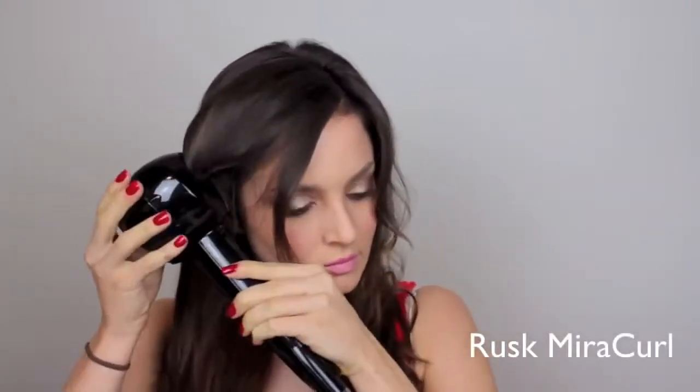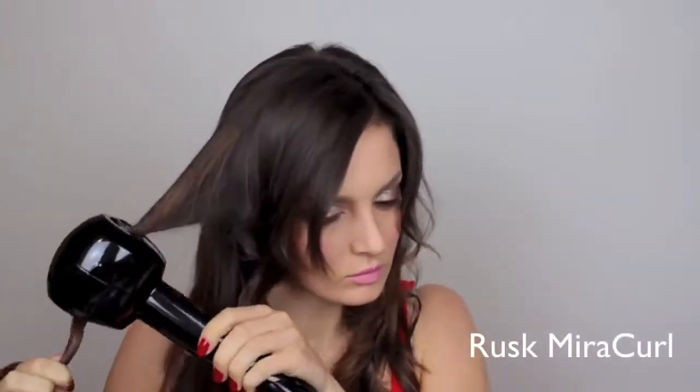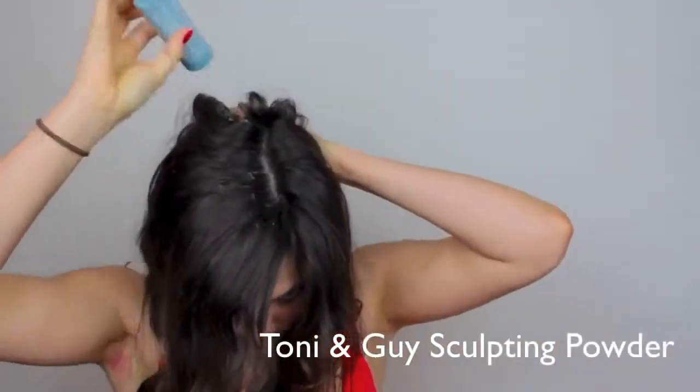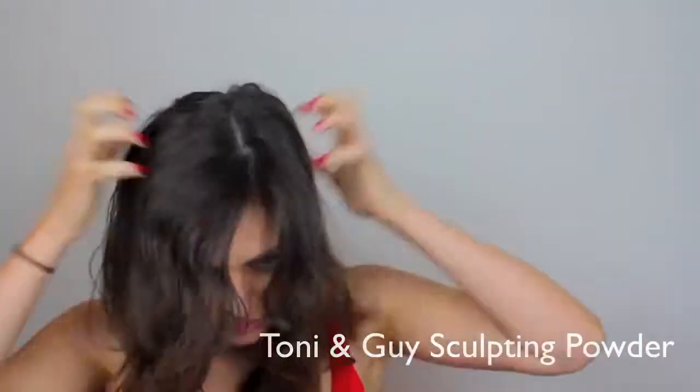You're seeing it right — that is the Miracurl by Rusk, and it's sort of sucking my hair up into it and curling it. It's pretty cool; I do have another video coming up with that. I'm applying some hair powder just to add a little bit of volume and messing up my hair now.